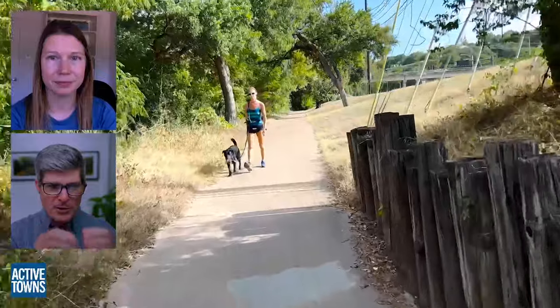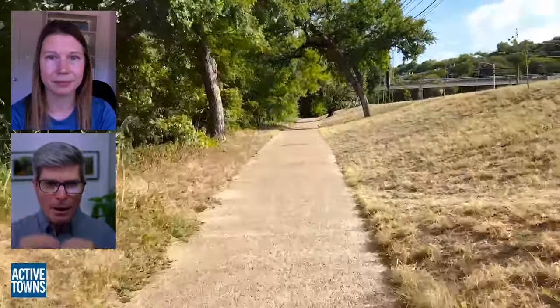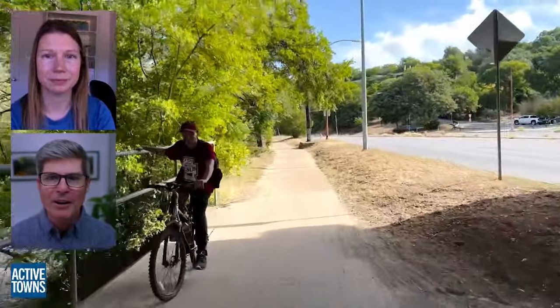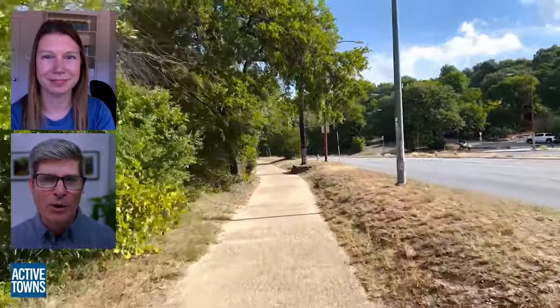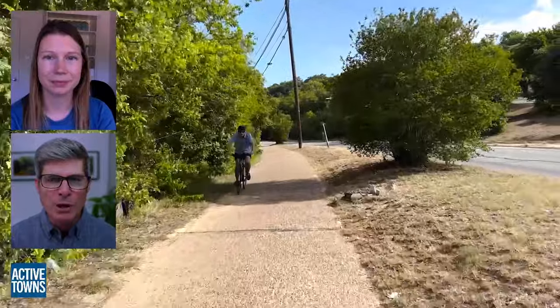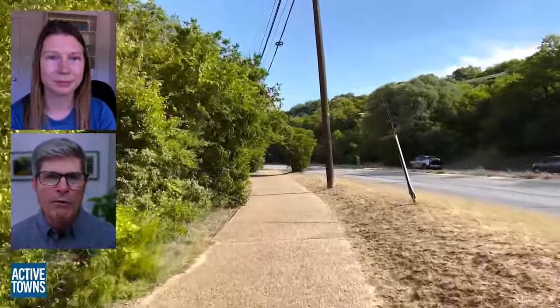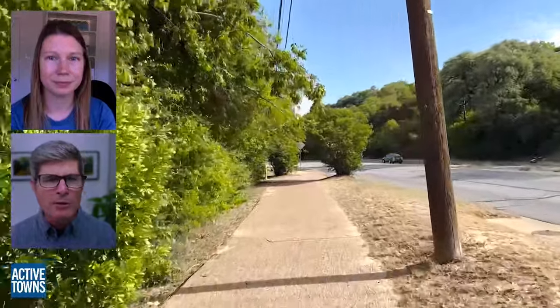We're about to see the juxtaposition of the trail — it's obviously very narrow through here — with the very busy street-road hybrid that is Lamar Boulevard. We're also going to hang a left in just a moment and take a peek at Pease Park. Talk about what's special about Pease Park and the relationship Shoal Creek Conservancy has with the park — I think they have a conservancy too.